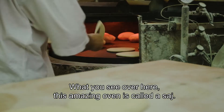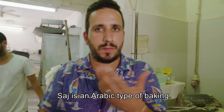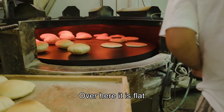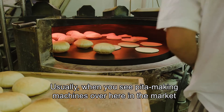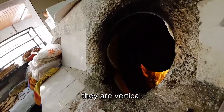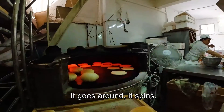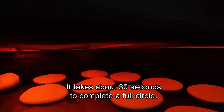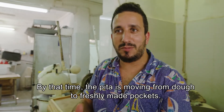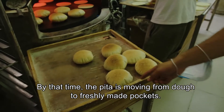What you see over here — this amazing oven is called Saj. Saj is an Arabic type of baking. Usually it is in the shape of a cone, but over here it is flat. Usually when you see pita making machines in the market, they are vertical. This is maybe the only one that is horizontal. It goes around, it spins — it takes about 30 seconds to complete a full circle. By that time, the pita is moving from dough to freshly made packets.